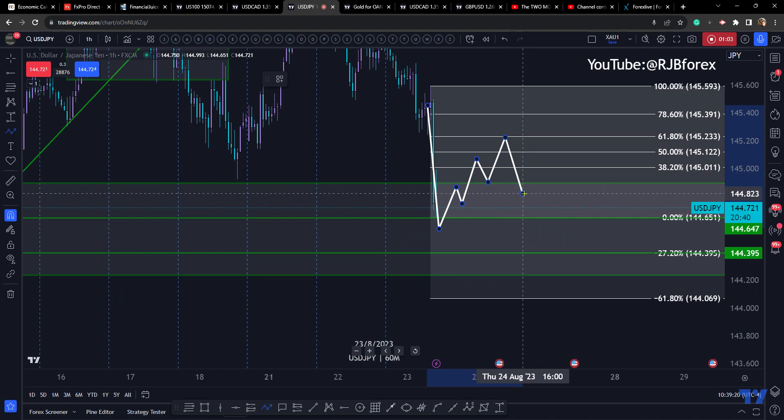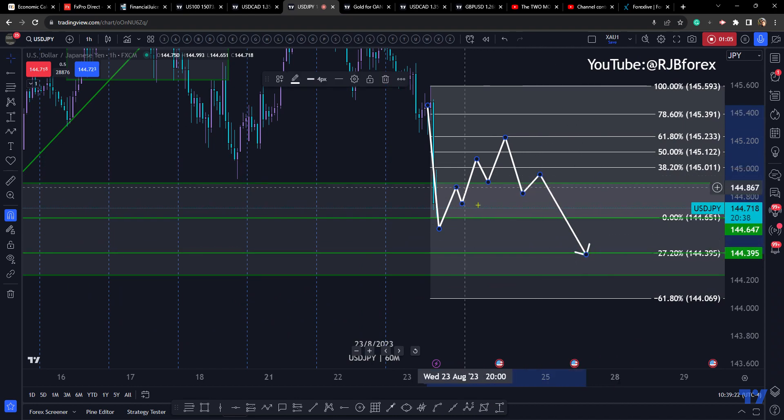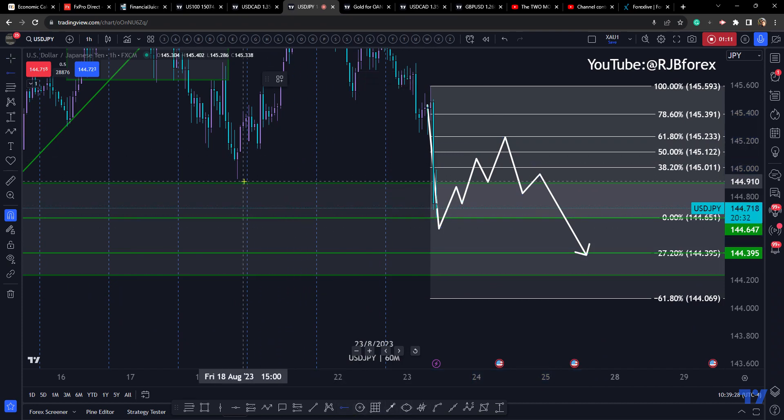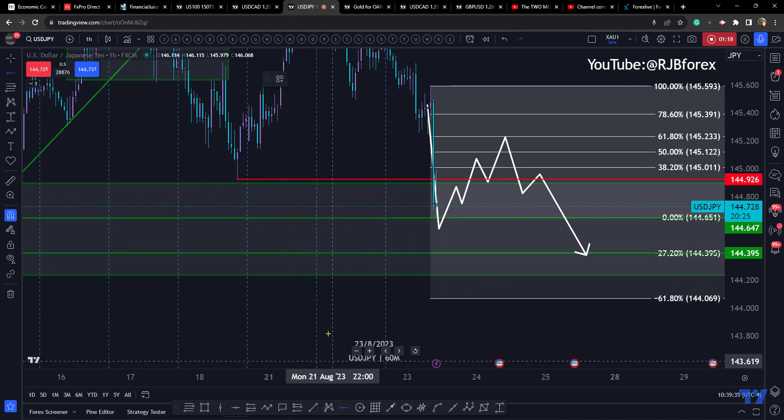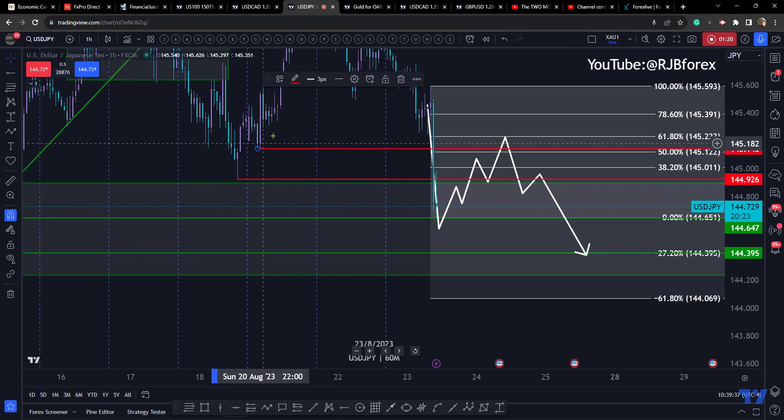...and then maybe the move lower. Perhaps we'll only make it up to back up to here — doesn't really line up with the Fibonacci, so not really interested in it if it doesn't. 50% mean reversion — those are the levels.